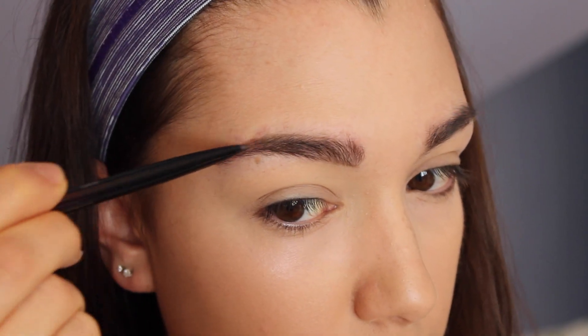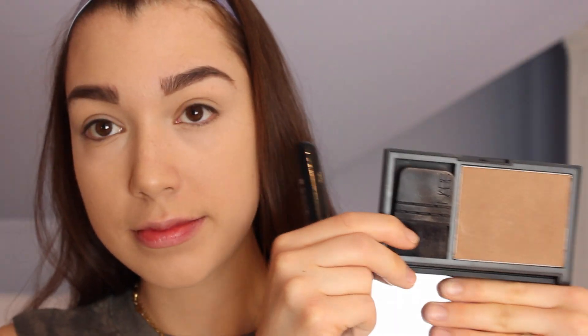Next I'm going to be using my NARS Laguna bronzer and I'm just going to be warming up my skin with this, adding a little bit of bronzer so I don't look so pale. I want to add a little bit of warmth to my face, especially since we're not wearing a lot of makeup — I just want to look like I have a natural sunkissed glow.